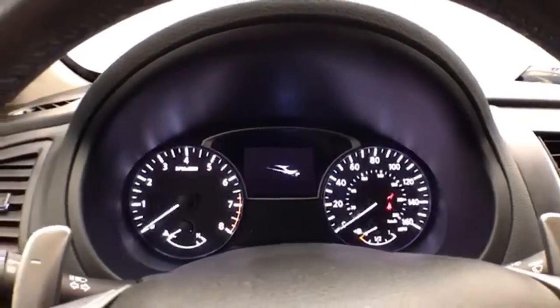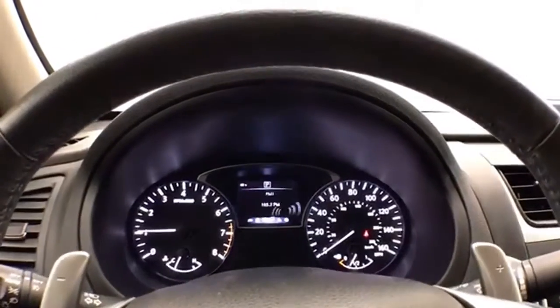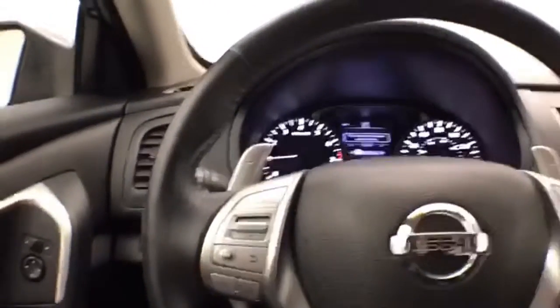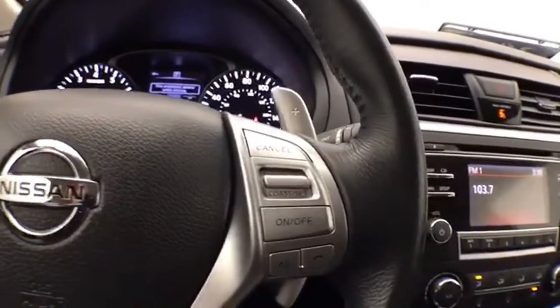There are large, easy-to-read gauges with a driver information system controlled by buttons on the steering wheel, cruise control, steering wheel-mounted audio controls, and paddle shifters for the automatic transmission when put into sport mode.